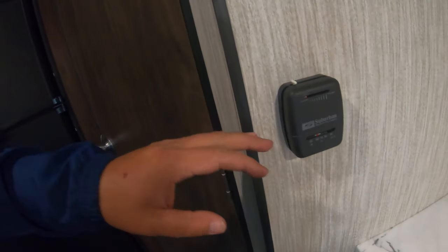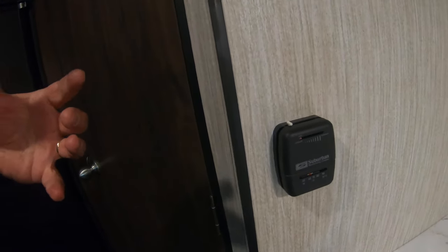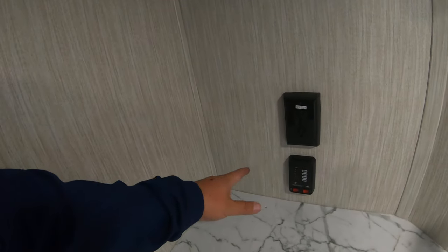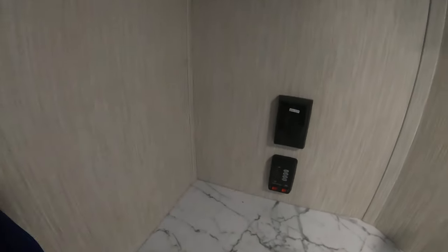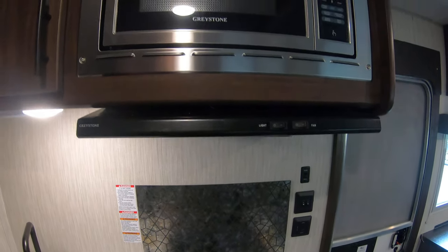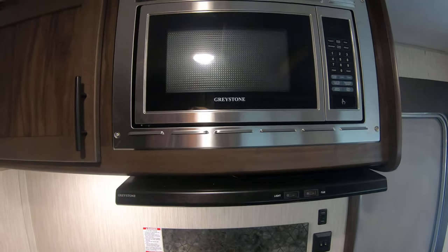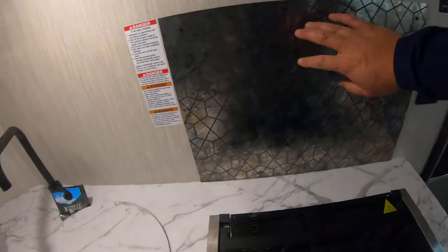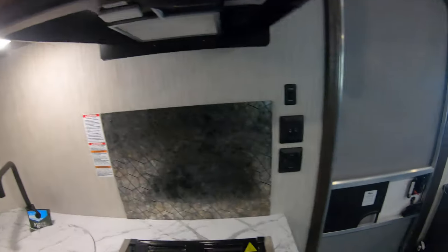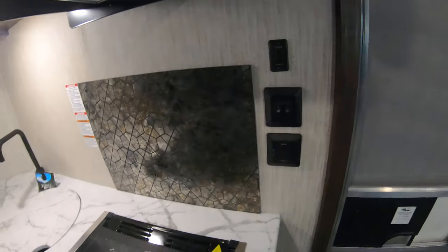You have an oven and cabinet space down below, your thermostat over here. This comes with a 30,000 BTU furnace as well as the AC. There's a 110 outlet here, all your tank controls up above, an exhaust fan, a microwave, a really nice backsplash, and more storage up above.